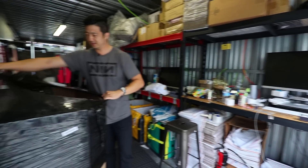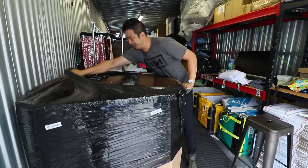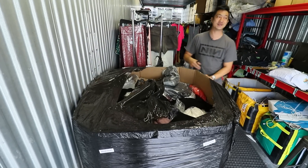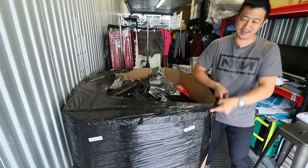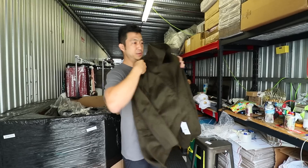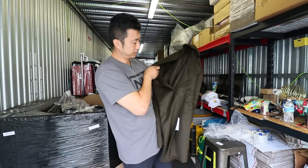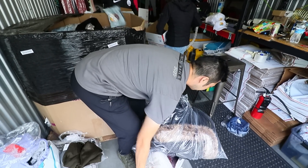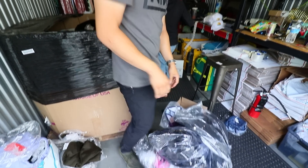All right, you guys ready? I've never done an unboxing before. Three, two, one — whoa, this is nice! This one's ridiculous, it has a big fur coat in it.